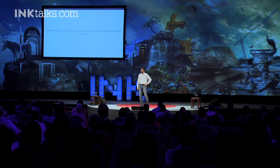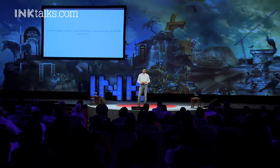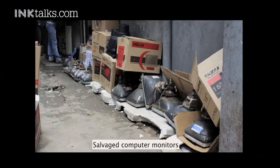I want to talk about what happens when a bank throws away a huge number of CRT monitors. They prefer to move on to these thin LCD panels. So what happens to these thousands of old CRT monitors? This is what we discovered in the streets of Mumbai.